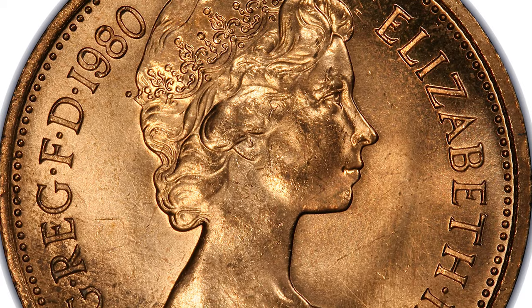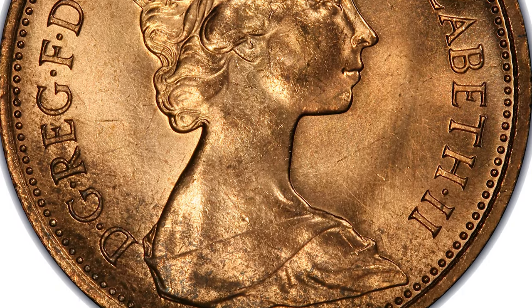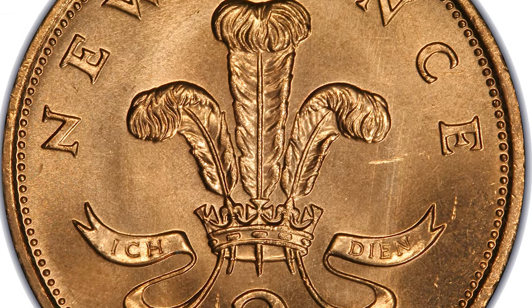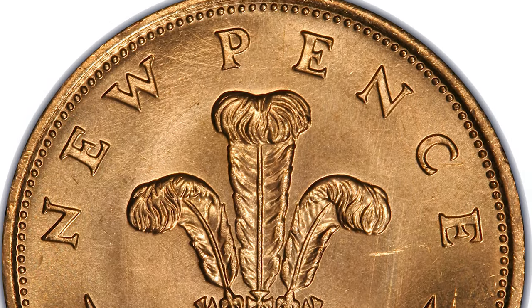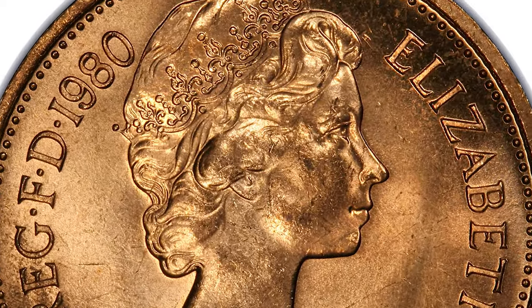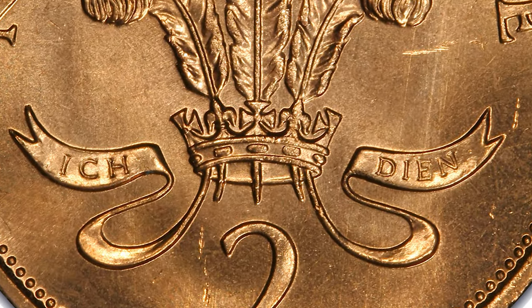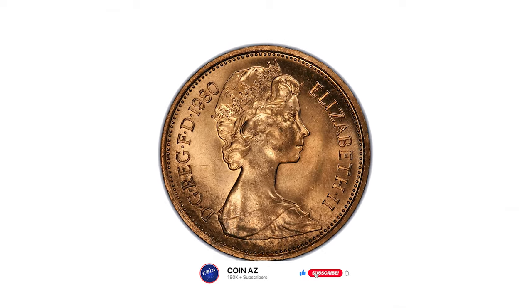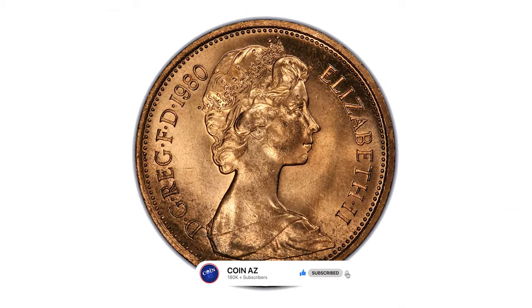According to the NGC price guide, in MS60 condition these coins are worth 20 cents, in MS63 30 cents, and in MS65 condition 50 cents. However, on eBay, uncirculated pieces sometimes sell between 1 to 7 or 8 dollars.